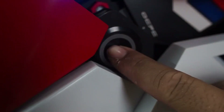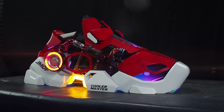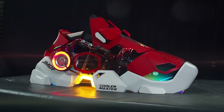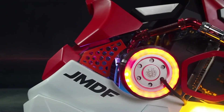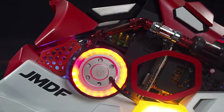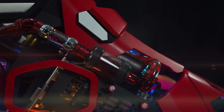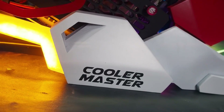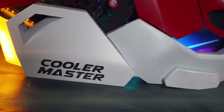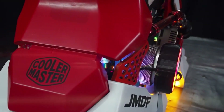At first glance, you might mistake this PC case for a giant sneaker, but it's actually a unique and stylish design that combines elements from popular sneaker brands like Nike, Adidas, and Balenciaga. The case is 3D printed, including the internal components, and is powered by an Intel Core i7 processor, an RTX graphics card, 16 gigabytes of RAM, and over a terabyte of ultra-fast SSD storage. This eye-catching PC is sure to complement any outfit and make a statement in any room.